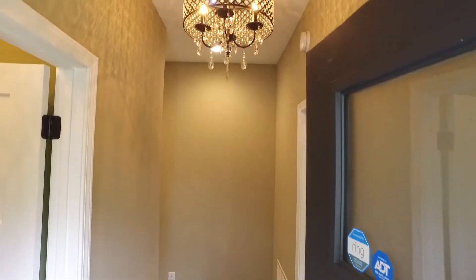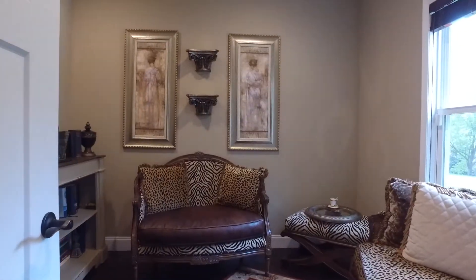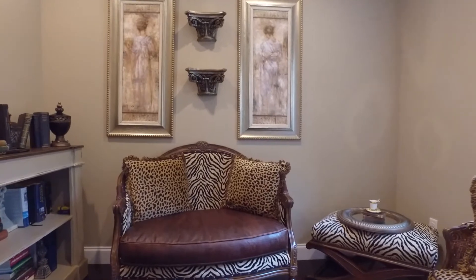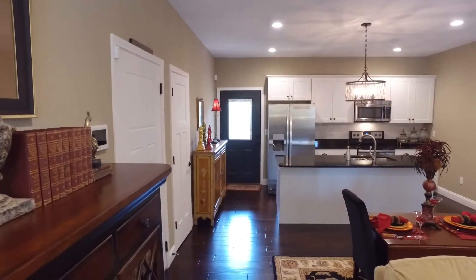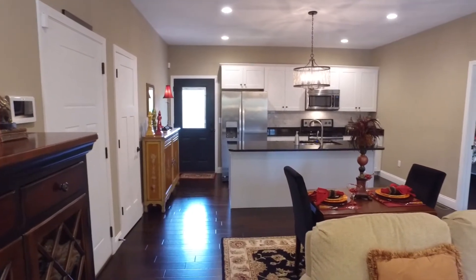As you are welcomed into the foyer, you will notice elegant custom lighting. A convenient study is to your right and the guest powder room is to the left. Then step into the generous and light-filled open concept living, dining room, and kitchen area.